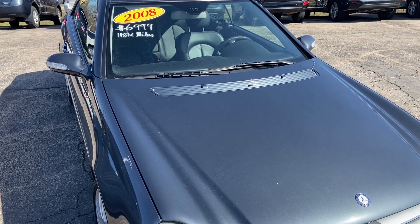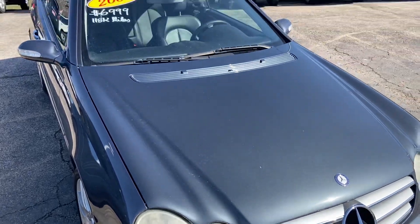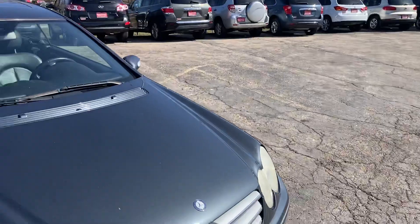Good day everyone, YourSockMonkey here. Today I've got a video for you of a 2008 Mercedes-Benz CLK 350. I'm at Your Choice Autos, located in Elgin, Illinois.